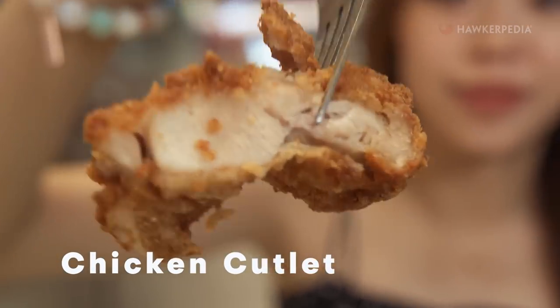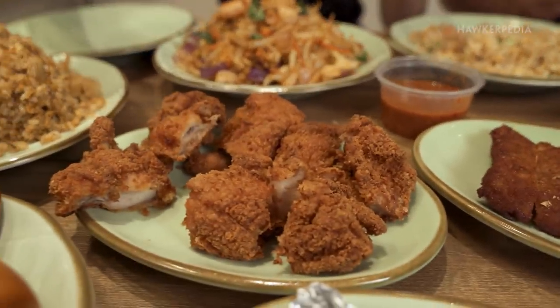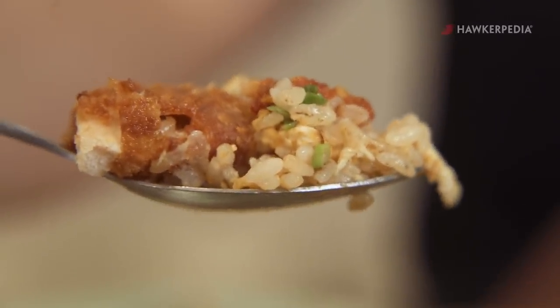It's very thick, juicy pieces of chicken. By the way, this is the actual serving size of the chicken cutlet, and I think that's really generous. It's tender on the inside, and the skin is still crispy on the outside.